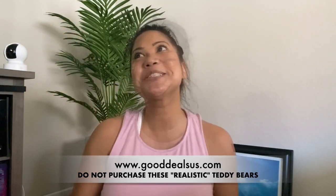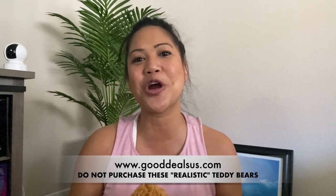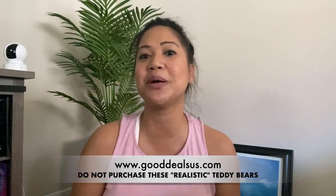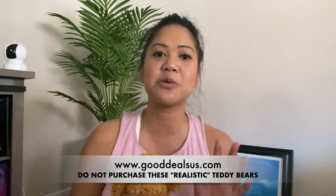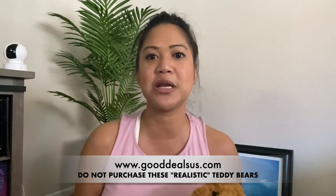I reached out to their customer service department and their phone number doesn't work. They're not responding to emails, but they are deleting my comments that I'm leaving on their social media platforms. So what does that tell you? Don't waste your money on this.